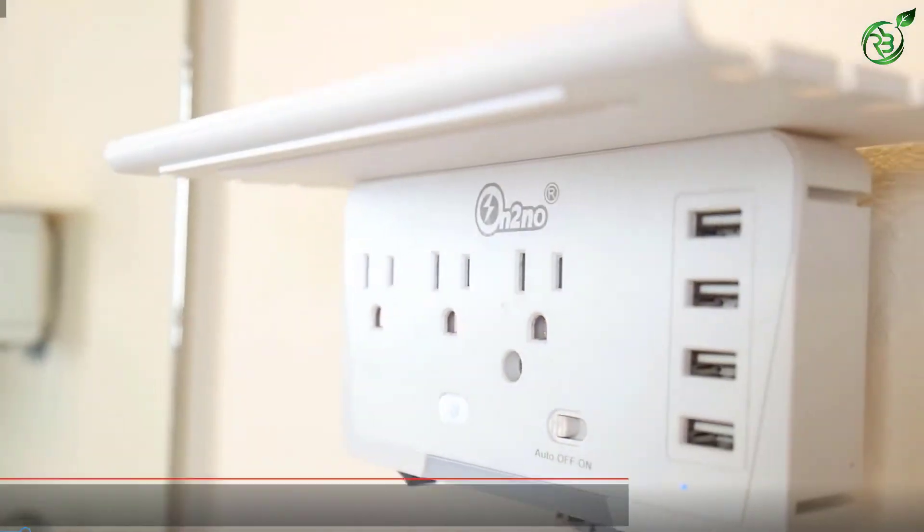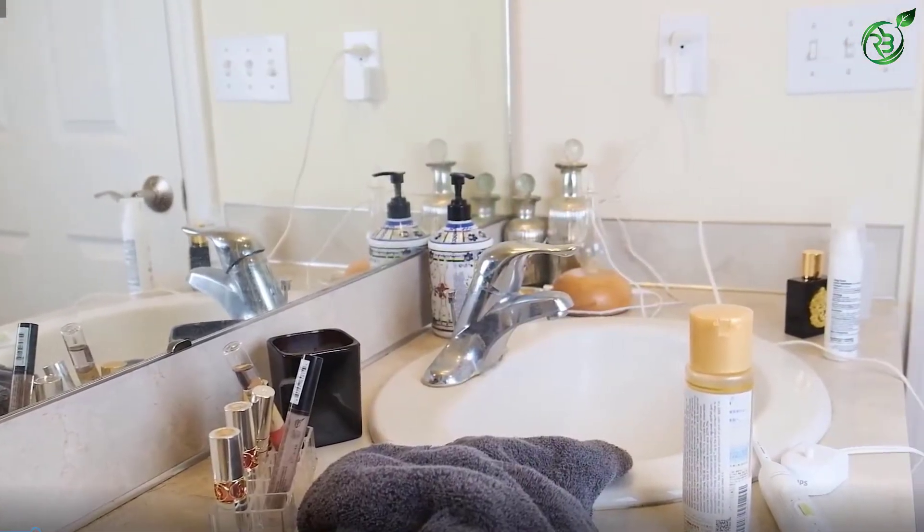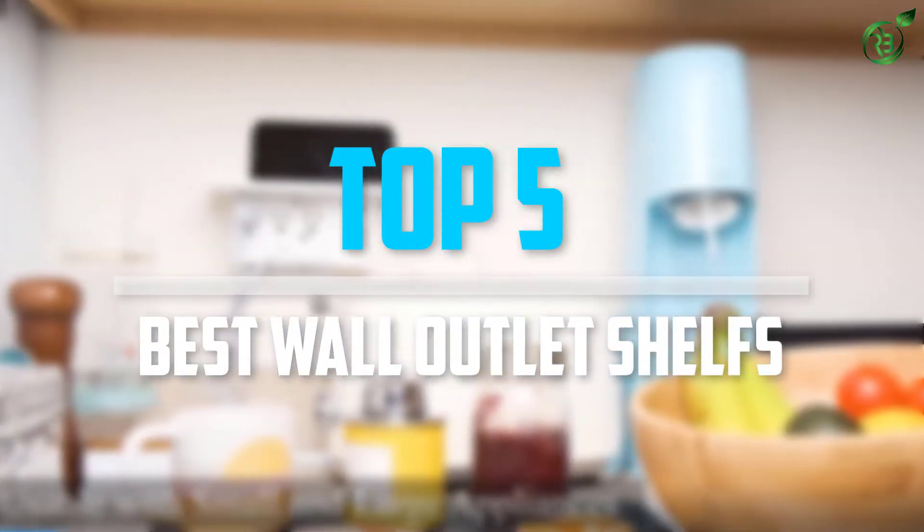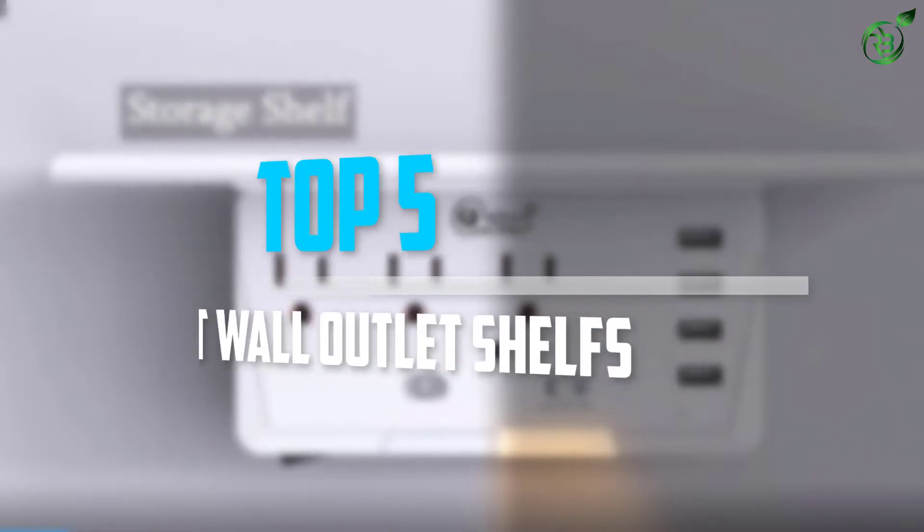Are you looking for the best wall outlet shelves in your budget? In today's video we break down the top 5 best wall outlet shelves that are available on the market.